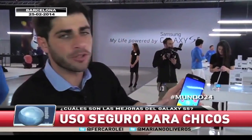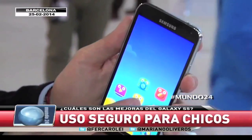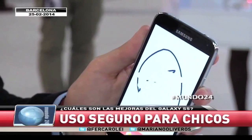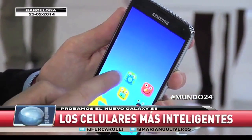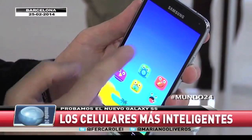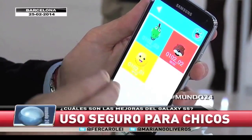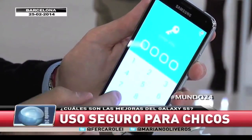¿Cuántas veces los celulares terminan en manos de nuestros hijos? Si no queremos que toquen nuestras cosas o que ingresen a lugares que no deseamos, fíjense: ese es el modo chicos. La interfaz ha cambiado, los íconos son mucho más coloridos, divertidos, y dan infinitas posibilidades, por ejemplo una aplicación de dibujo. El chico va a moverse dentro del entorno y no va a poder salir, no va a poder irse a otro lugar que no sea el modo niños. Tendrá la chance de ver videos predefinidos, usar la cámara de fotos y juegos o aplicaciones de música, diseño o fotografía. En cierta manera es un celular dentro del celular, y para salir tenemos que hacerlo nosotros poniendo una clave.